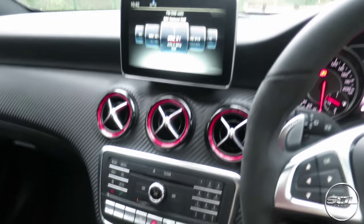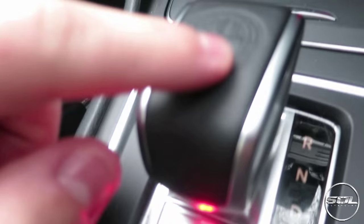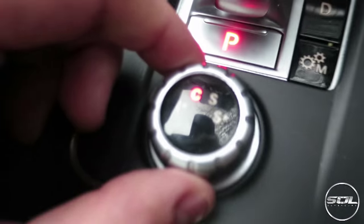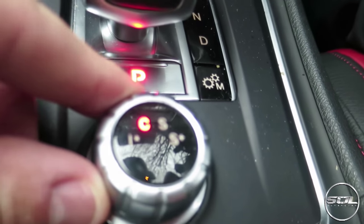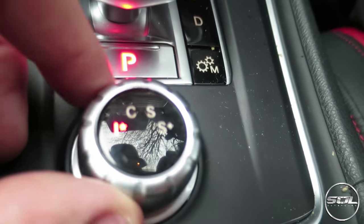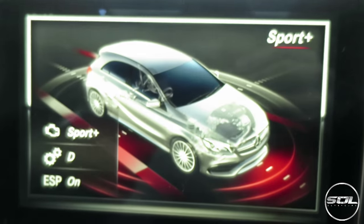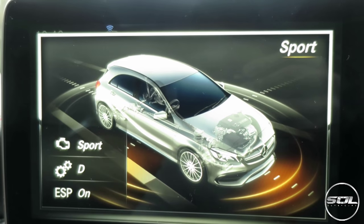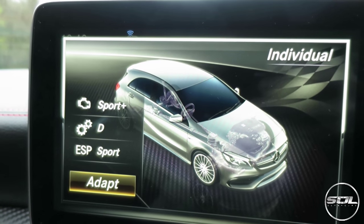I tend to listen to the radio. Down here, we've got the gear select lever with the AMG logo, and we've got the drive selector. You've got Individual, Comfort, Sport, and Sport Plus. Every time you switch modes, it comes up with cool little features about how this car is set to drive.